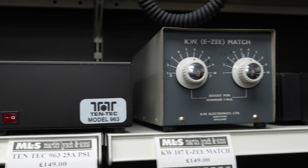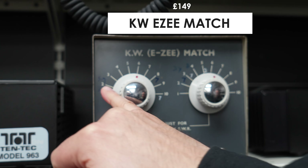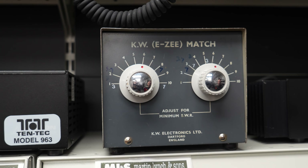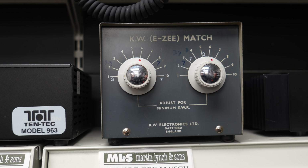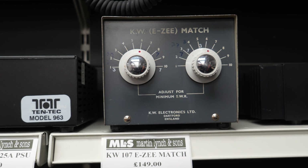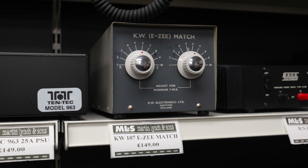Then we've got a 10-Tec PSU if you're looking to complete your lineup. There's a lovely KW 107 Easy Match — yes, it's got some writing on it from the previous owner where they've marked out their bands for tuning. But it's an absolute beast of a tuner. If you've not had an Easy Match before and you like playing with antennas, get an Easy Match — you can't go wrong.